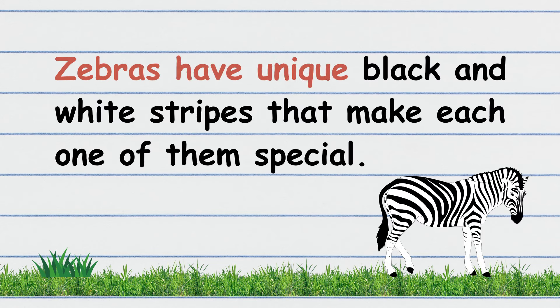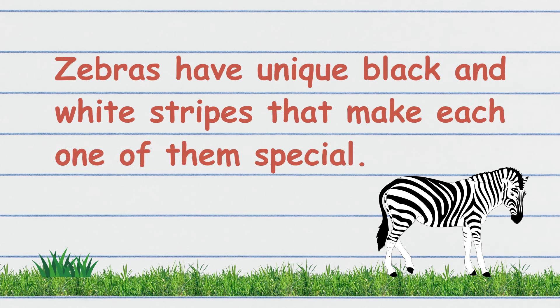Zebras have unique black and white stripes that make each one of them special. It's your turn!